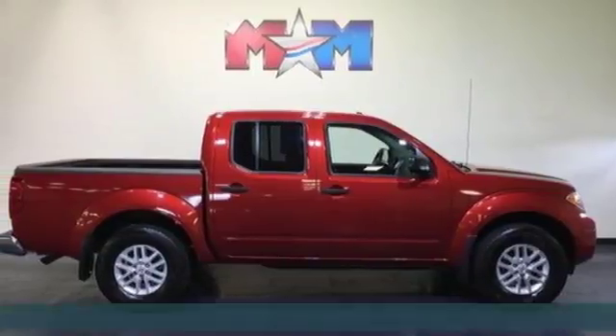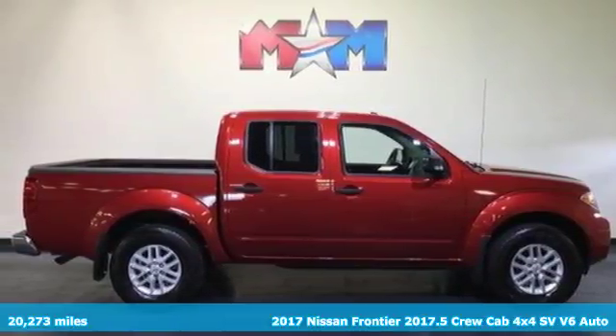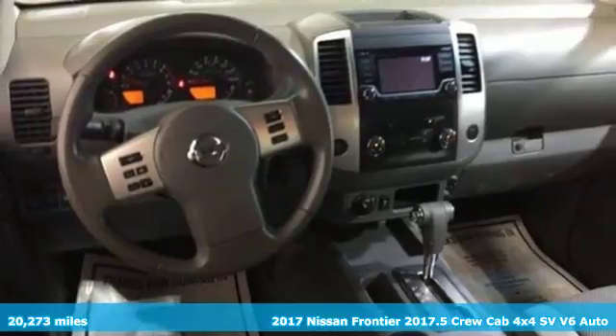Here's a 2017 Nissan Frontier. Nissan, built for the human race.